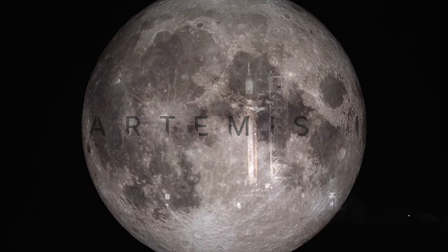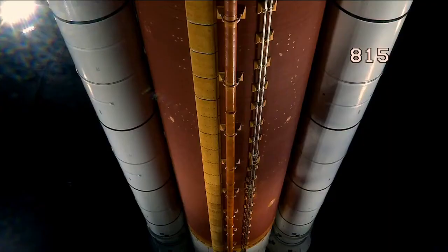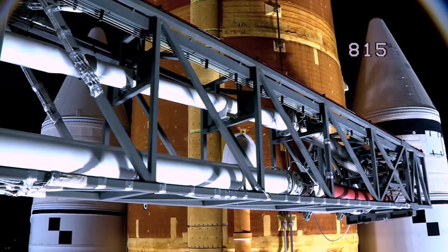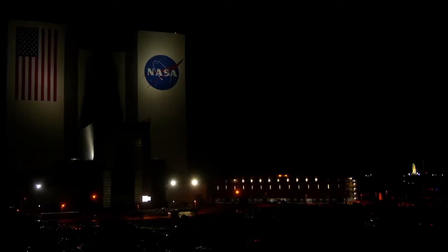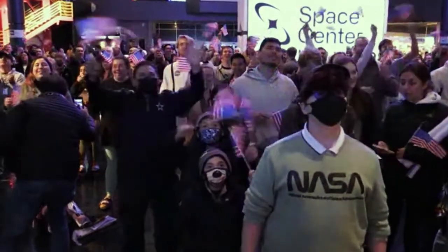50 years after we last left footprints on the moon, NASA's Artemis 1 is our first bold step towards getting us back there and pushing us farther than we've ever been before. You are looking at the world's most powerful rocket and Orion spacecraft live on launch pad 39B. The energy here is palpable as we attempt to make history today. We're going to learn so much about the solar system from the moon and even about the Earth.